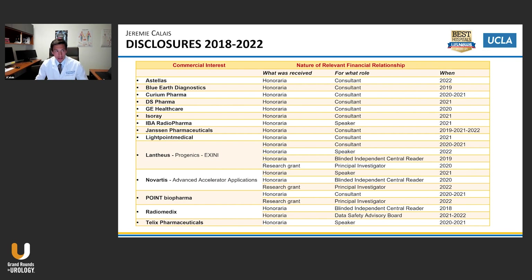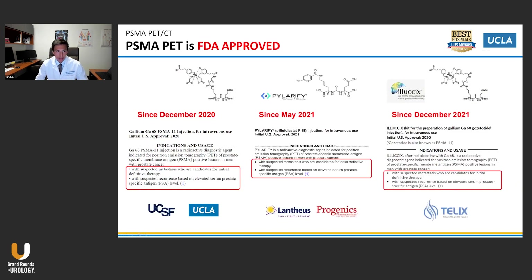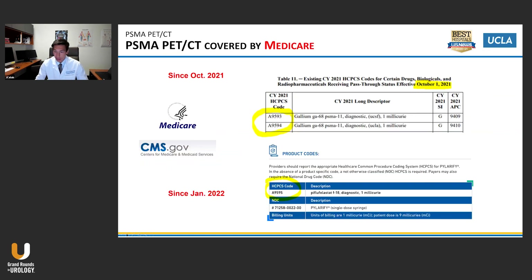I start with my disclosures in the past two to three years just to be systematic. Now we have multiple PSMA agents FDA approved since December 2020. 2021 was Pilarify and then recently the Telix kit. I think that's great — it will give great access to patients.